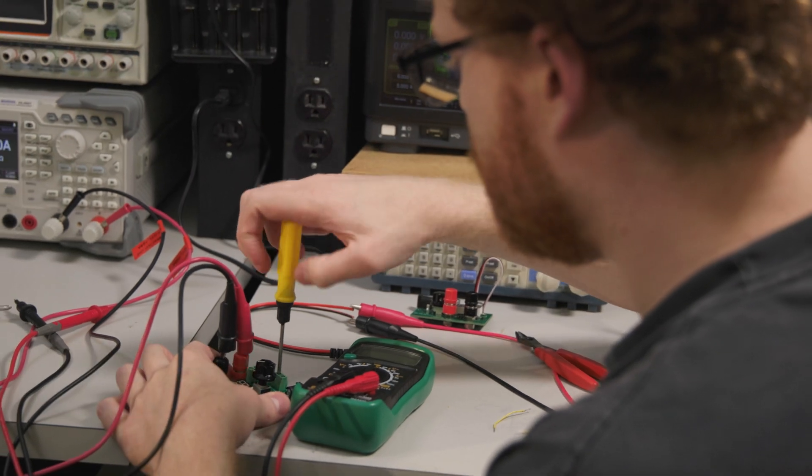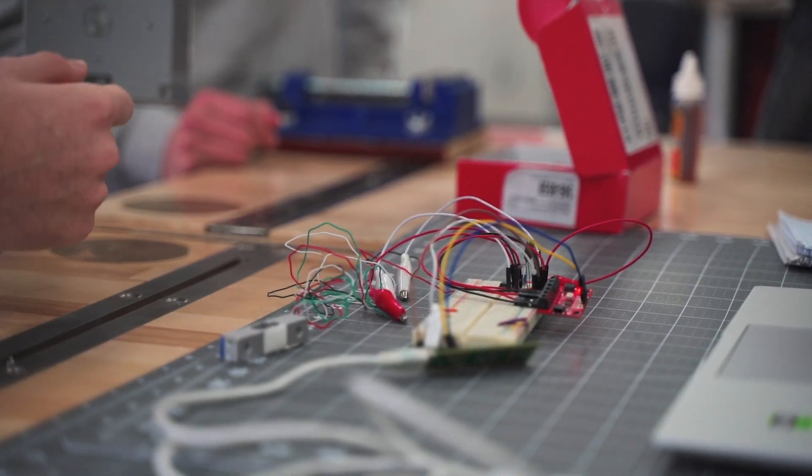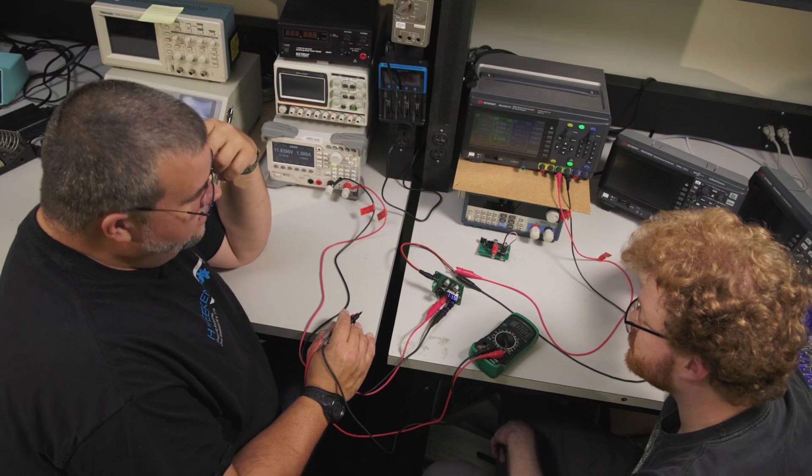I'm a huge believer in hands-on, so in my course students get little microcontrollers. We use a microcontroller that has a built-in Wi-Fi connection, and then they try to make lights blink, connect to the internet, and do something on a little piece of hardware — not just the big computer that they probably have experience with.